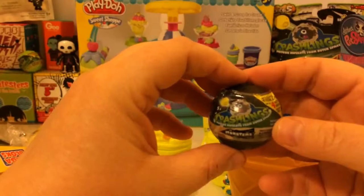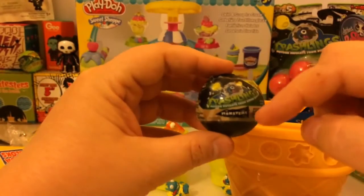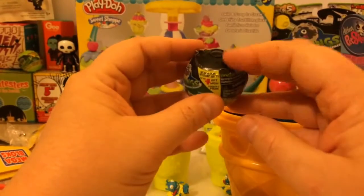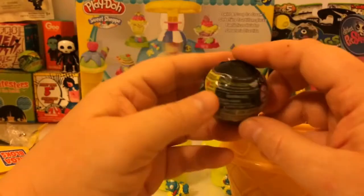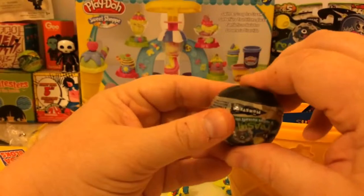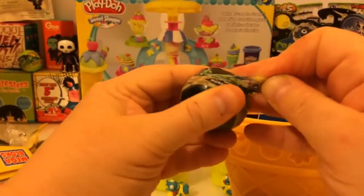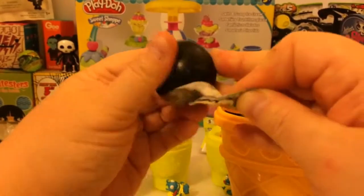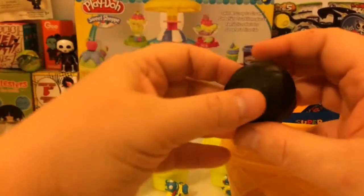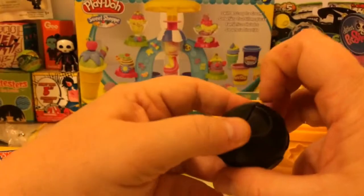Here's a Series 1 Crashlings. This is the first Crashlings I've ever had. These are the monsters. You should be able to take one side of this squishy ball and push it down on something hard and it pops back up. Let's open it up and see which character we got. It's pretty easy to open the package, but not so easy to open this little ball.